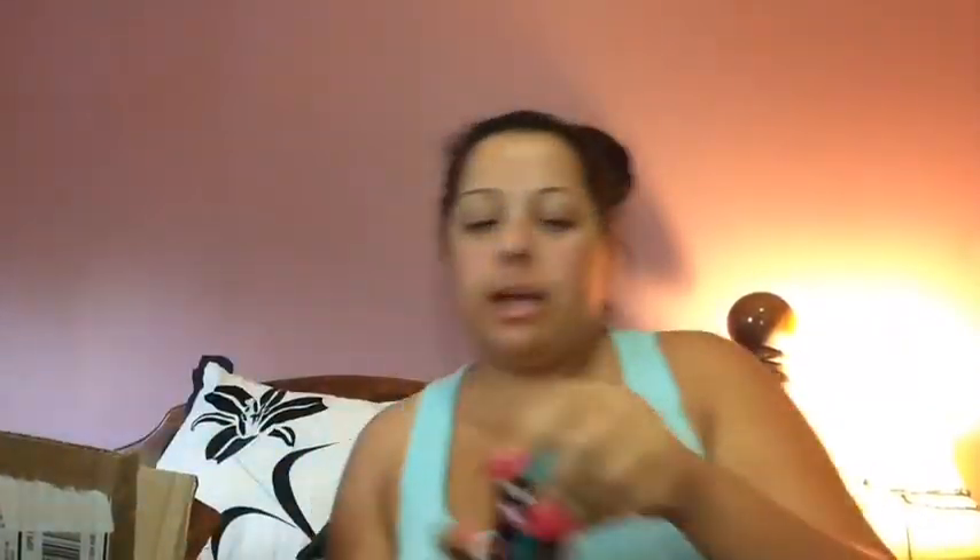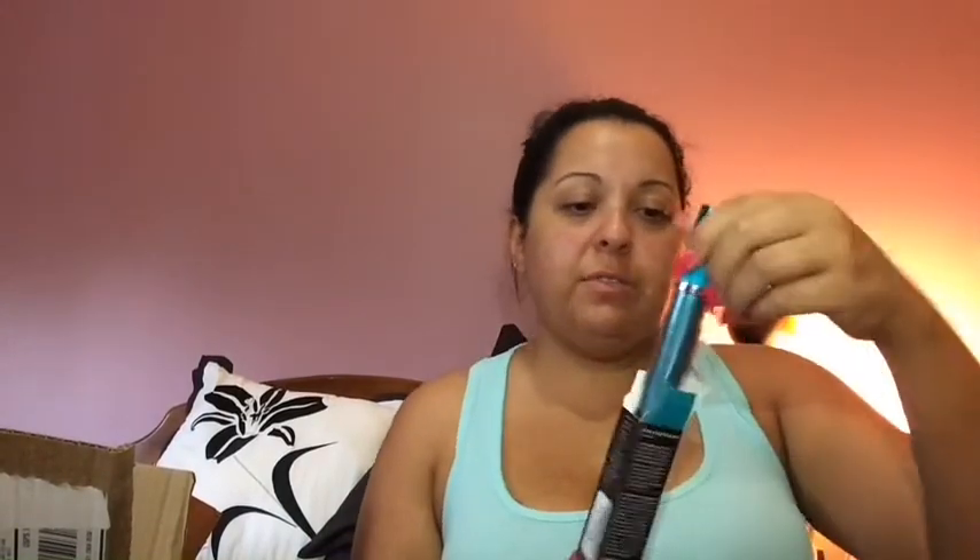At TJ Maxx I found the Dr. Brandt Needles No More 3D Filler Mask — the large 1.7 fluid ounce size that's over $110 at Sephora — for only $29.99, complete with the brush it's supposed to come with. Incredible deal. I also found the Dr. Brandt Dark Circles Away Eye Serum at TJ Maxx for $19.99 — I'm pretty sure it normally retails for around $80. Seriously, it's worth visiting TJ Maxx if you're in the area — you can find things you'd never expect.